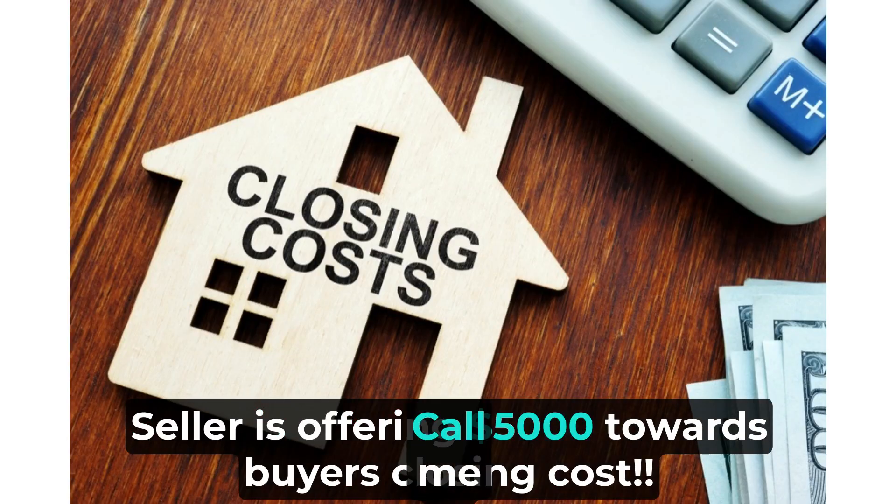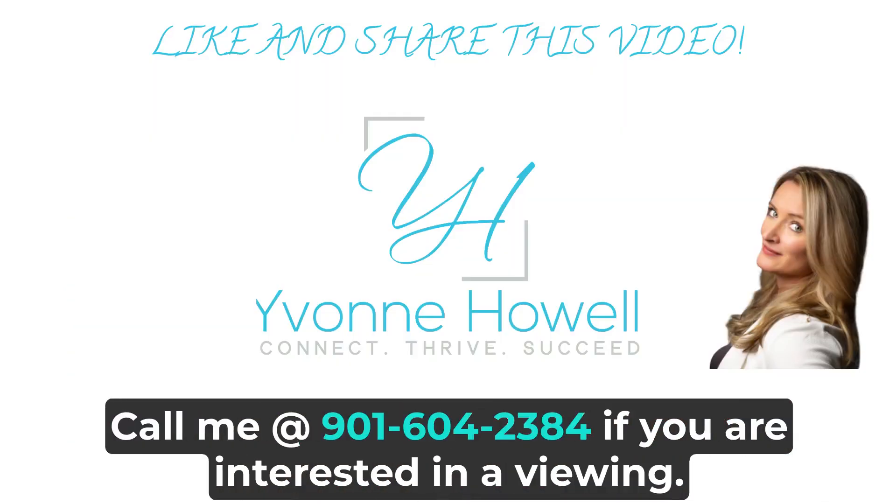The seller is offering five thousand dollars towards the buyer's closing costs. Call at 901-604-2384 if you are interested in a viewing.